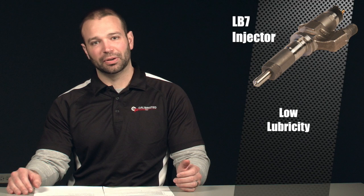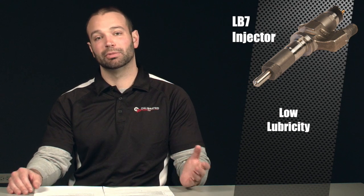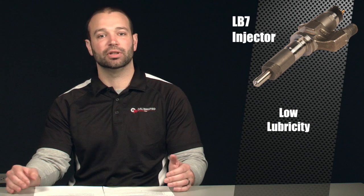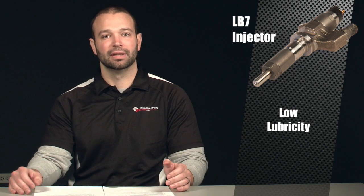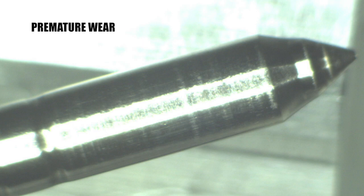The next cause of injector failure is going to be internal wear caused by low lubricity — similar to contamination, but this time because we don't have enough lubricity in the fuel system. If you have this low lubricity, you get premature wear in the fuel system and you lose consistency, you lose precision, you lose the ability for the injector to do its job properly.